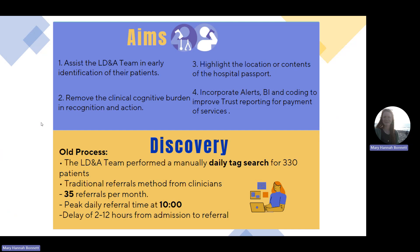So what were the aims of our project? It was to assist the learning disability and autism team in early identification of their patients. We needed to remove the clinical cognitive burden in recognition and action by the referring clinicians.